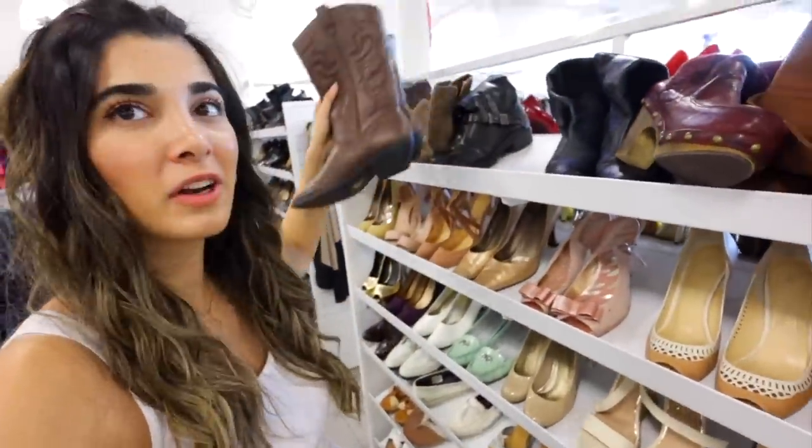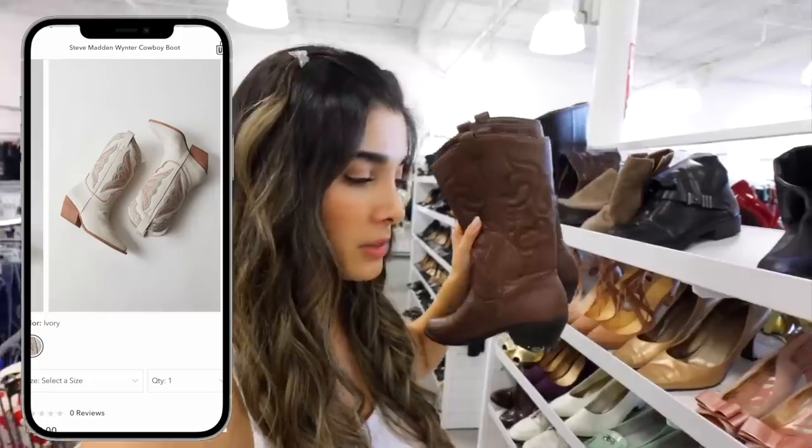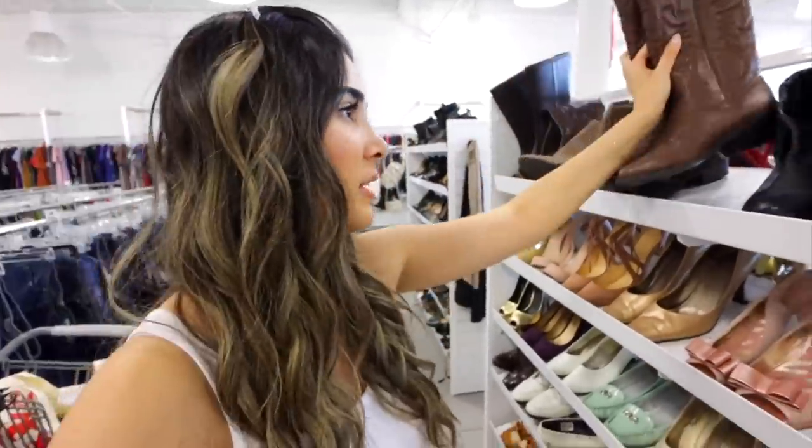My allergies today are acting up — I don't know if it's that time of year or just extra dusty today at these thrift stores, but I need a Reactine ASAP. We actually found a pair of cowboy boots, which Urban Outfitters has a ton of right now. As much as I think they can look so cute, it is just too hot for me to wear them.